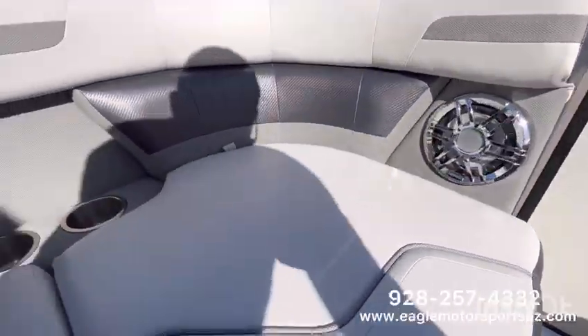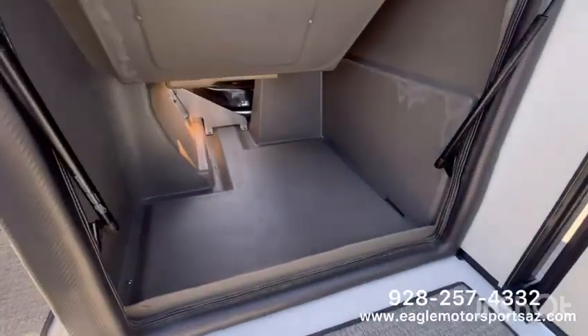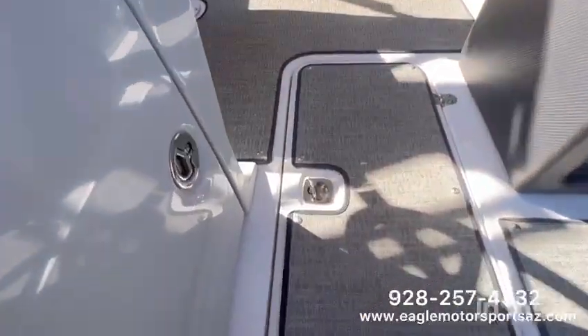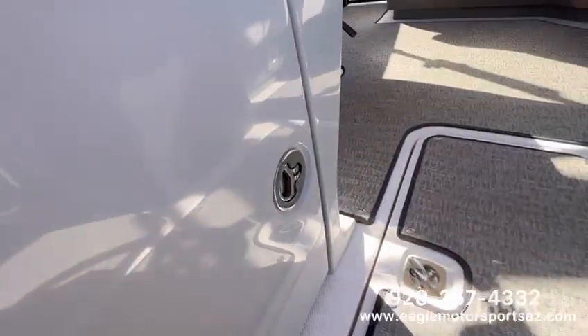Two speakers here in the front. Your back lounge here has a storage compartment with that ski locker. And this being a fiberglass hull, you have a very large ski locker. Under helm storage as well.